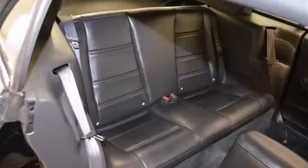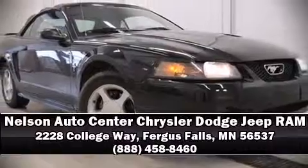Ford ensures the safety and security of its passengers with equipment such as dual front impact airbags, a panic alarm, and four-wheel disc brakes. Stop by our dealership or give us a call for more information.